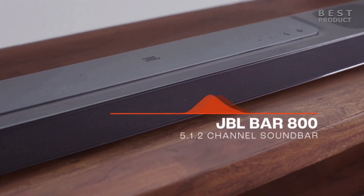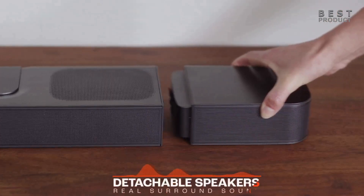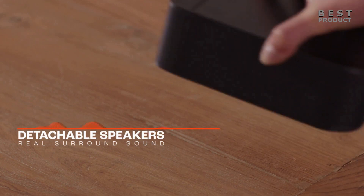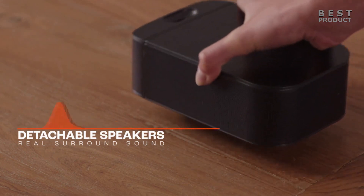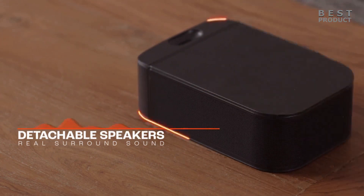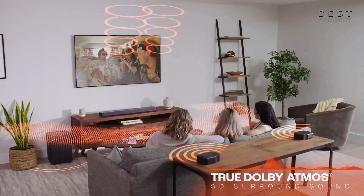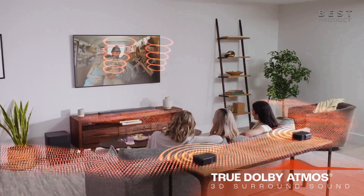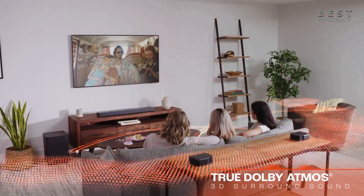The design is typical for JBL — very minimalist and chic. The sound is fairly balanced; the mids and highs are beautifully clear while the bass is very powerful and deep. Thanks to true Dolby Atmos, films, series, and music sound very spatial and powerful. In terms of price, the soundbar is within the range for what is on offer. For buying options and more information about the JBL BAR 800, check the links in the video description.